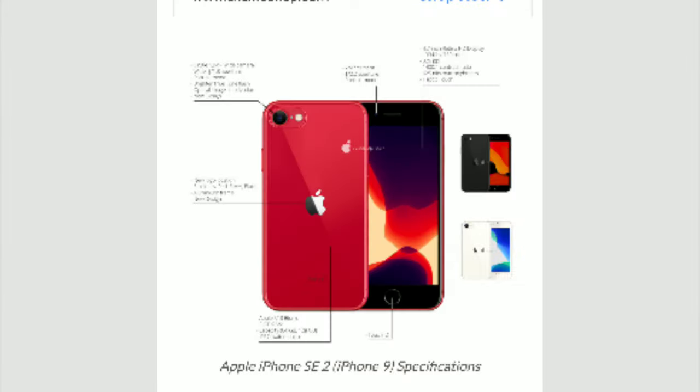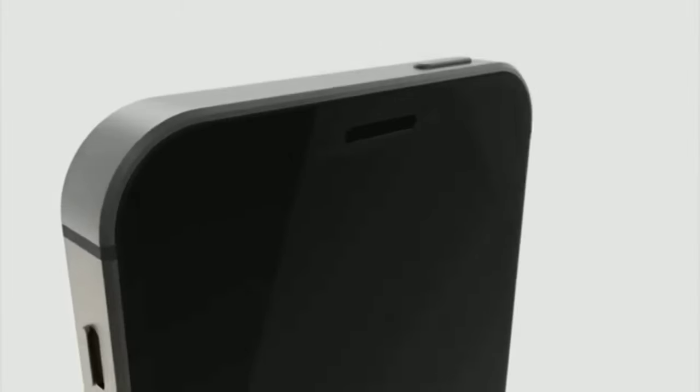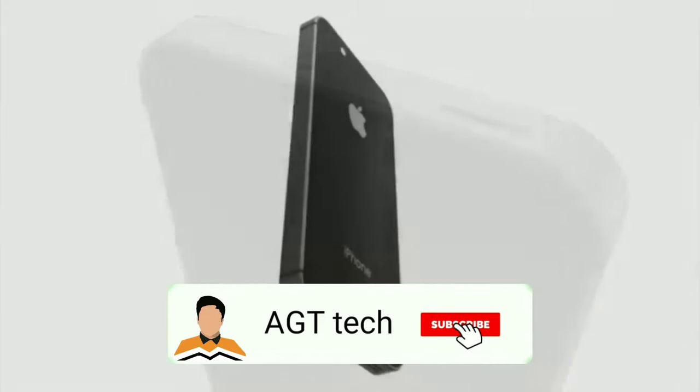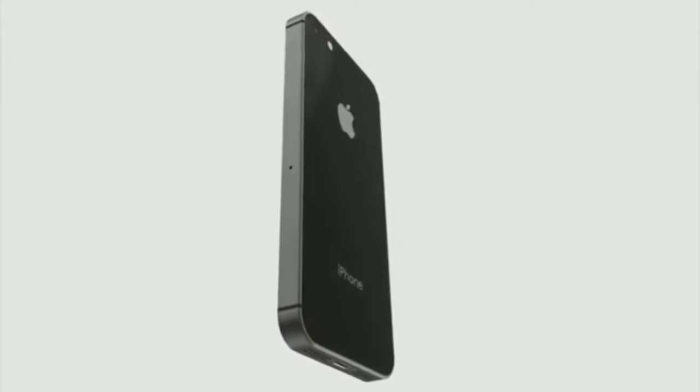This smartphone is going to be coming with that older iPhone design, but overall it's a very good smartphone. You are going to be getting Apple's latest A13 Bionic chip, a bigger battery life, and a great camera. Overall it is a great package for the budget.